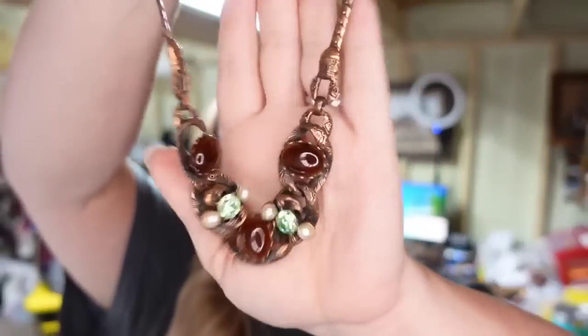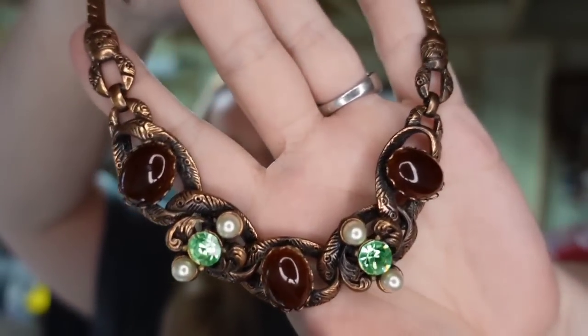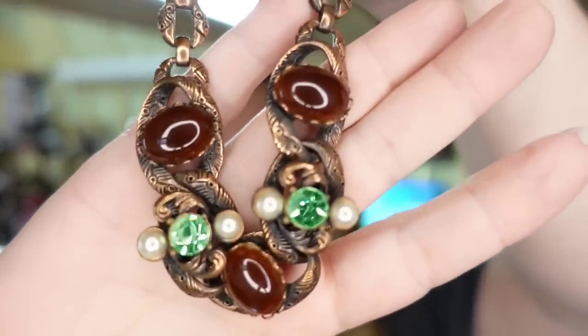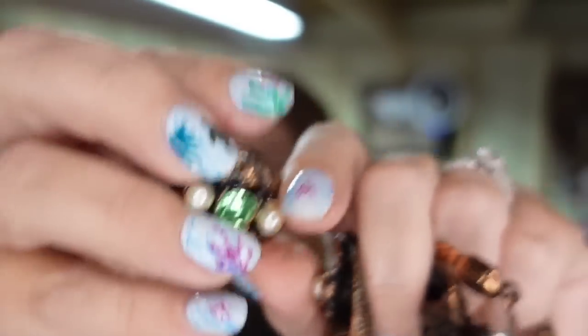Up next — I actually got this on Whatnot and I broke even on this one. I bought this to support my good friend Dawn over at Sanford and Son. I paid her $160. It sold for $194, so it really is a break even. It was a necklace, bracelet, and clip-on earring set. Break even.